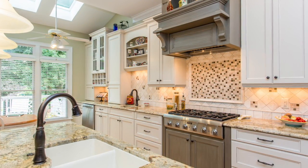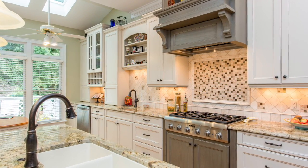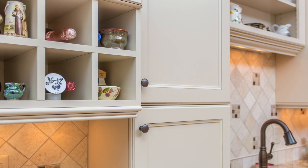Open shelving, mullions and glass, and cabinets that extend to the countertop create separate visual and functional areas. The bottoms of the wall cabinets are finished off with light rail.